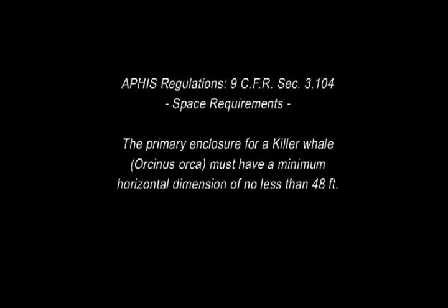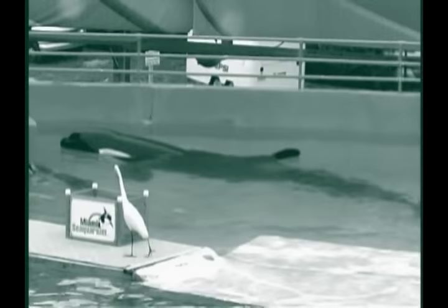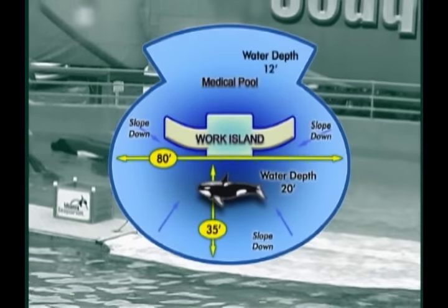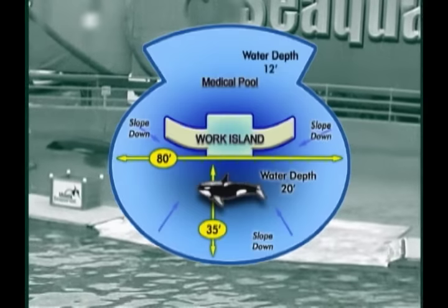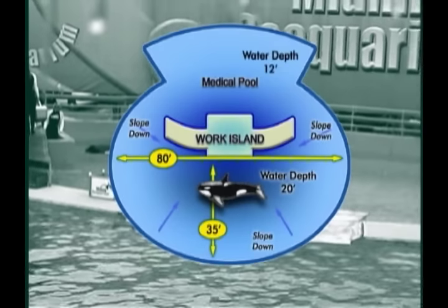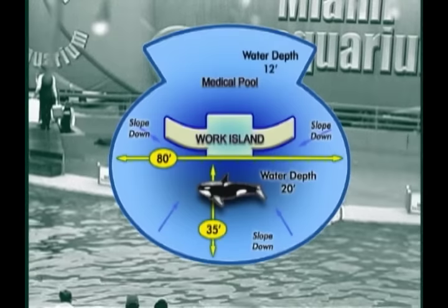According to APHIS, the Animal and Plant Health Inspection Service, the primary enclosure for a whale Lolita's size must be a minimum of 48 feet wide in either direction with a straight line of travel across the middle. Lolita's tank is a mere 35 feet from the front wall to the slide-out barrier. At its deepest point in the center, the tank is only 20 feet deep. Is this adequate living space for a 7,000 pound whale?